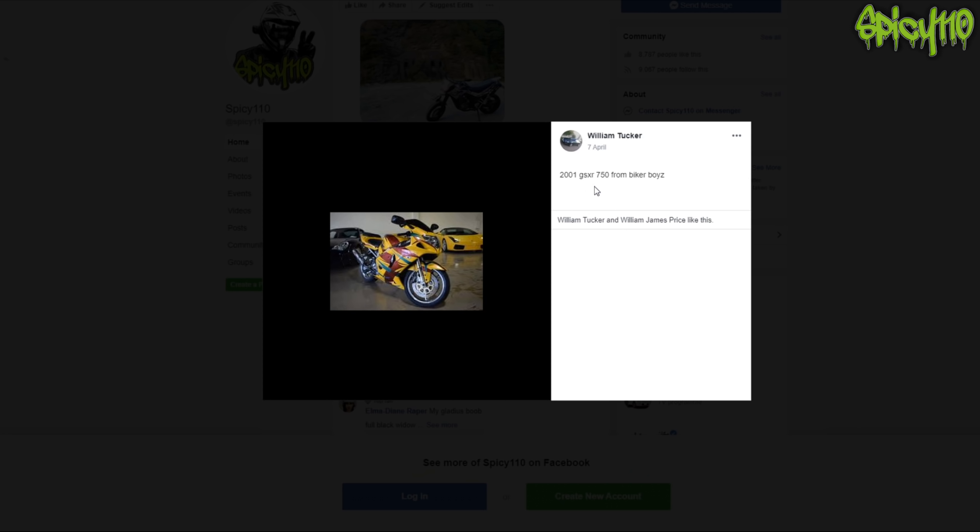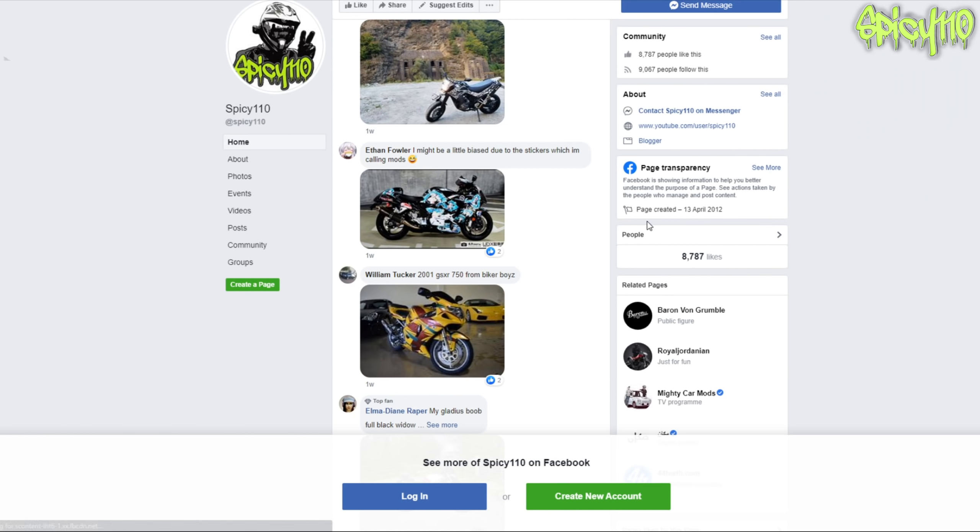It's the Gixxer 750 from Biker Boys - oh god, that film. Is that the one where he drives into the hedge and says hi to that woman, basically nearly runs her over and he's like 'hi'? There are only three biker films I can think of - Wild Hogs, Torque, and Biker Boys.